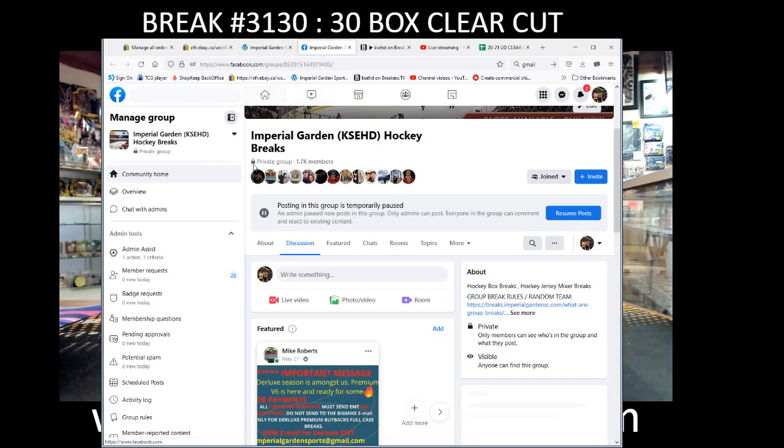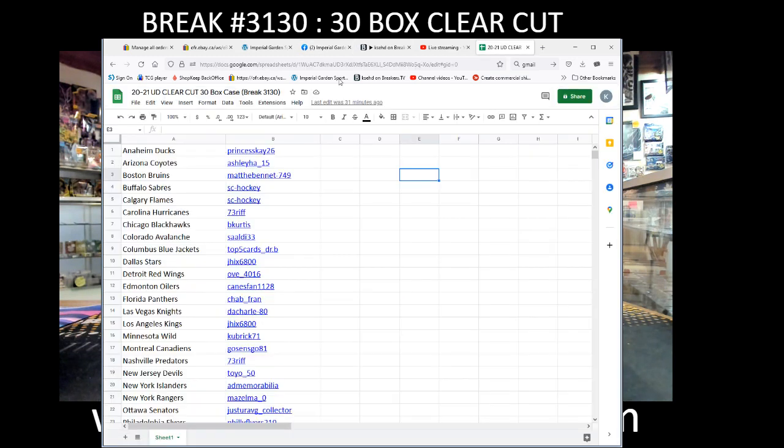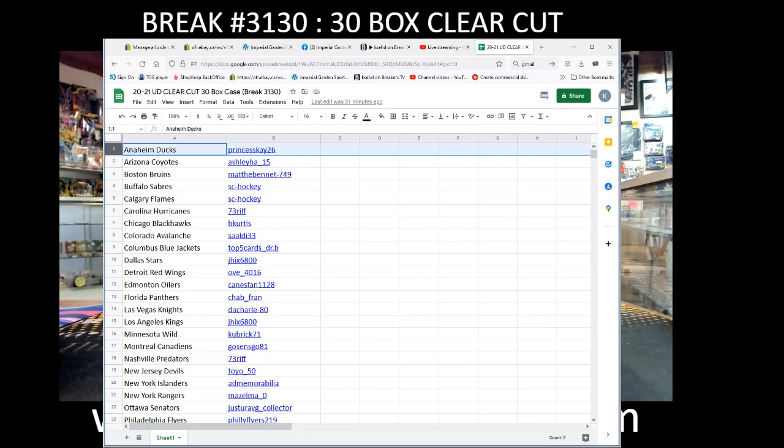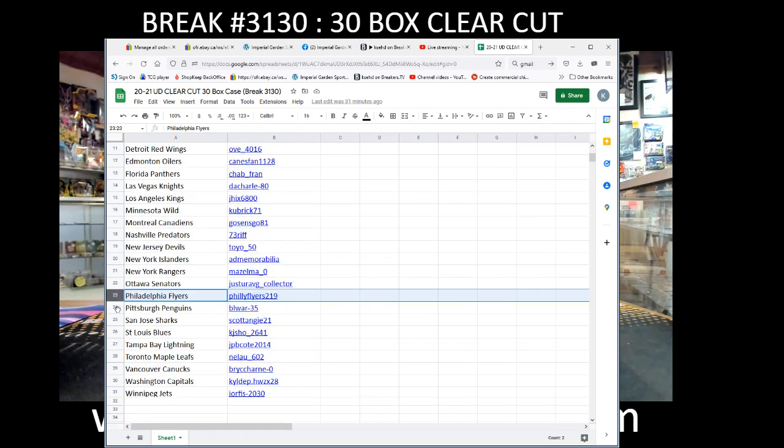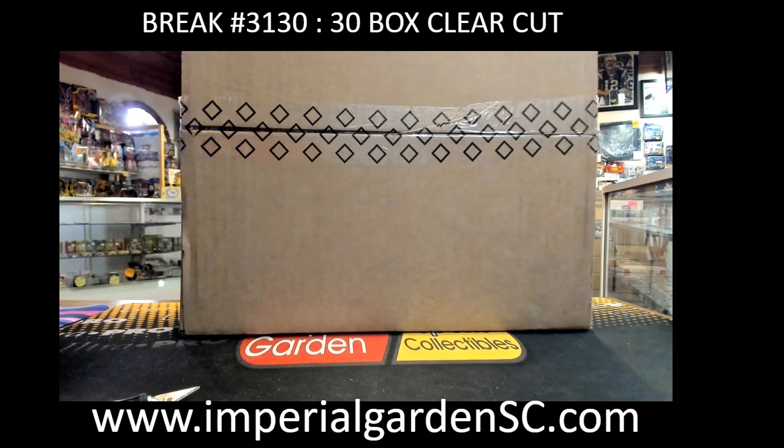If you haven't signed up on the break site, sign up there, and find us on Facebook group as well. Team buys for the first one: Princess K 26 with the Ducks going down to Philly Flyers 219 with the Flyers, Penguins both Blair, and Jorfis with the Jets. Appreciate it gang, good luck guys.